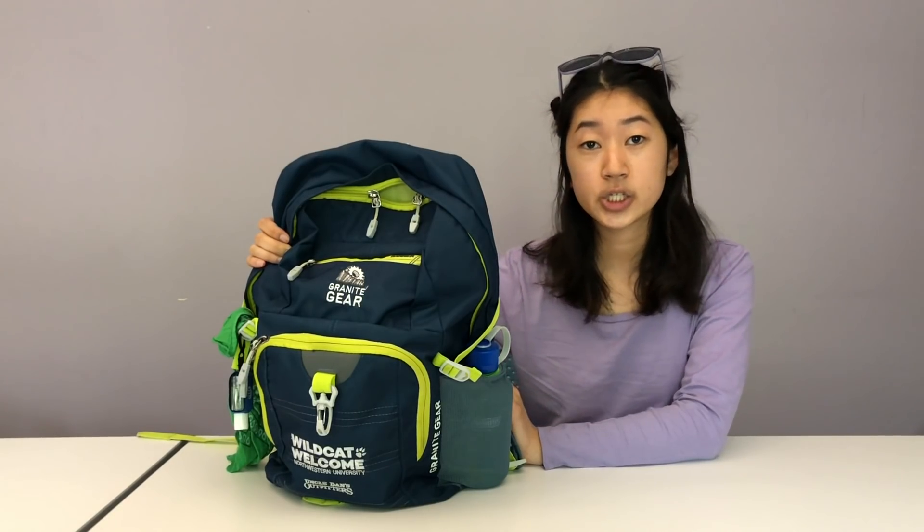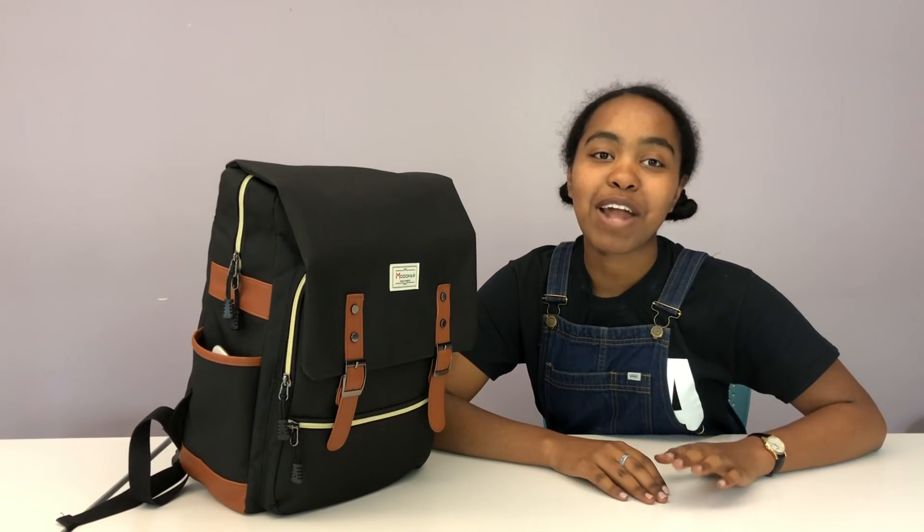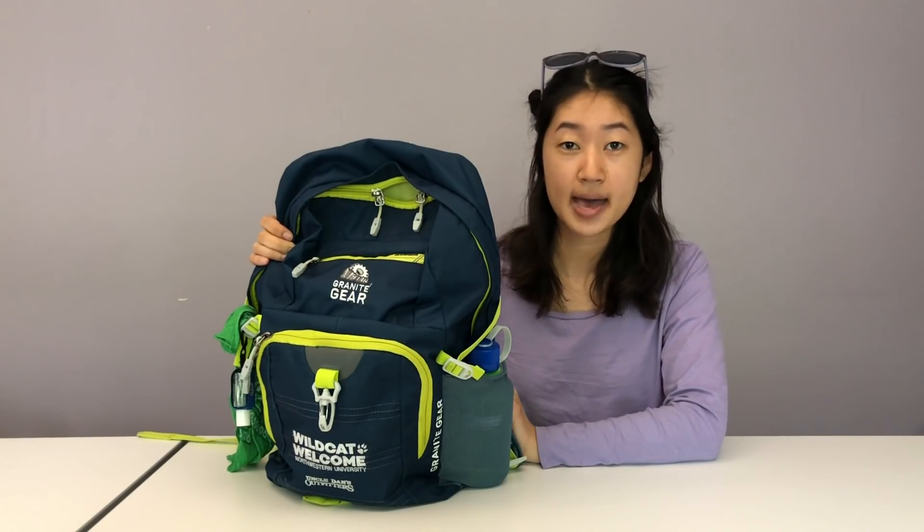Hey, it's Kelly. I'm Rowan. I'm Sam. I'm a junior communication studies major. I'm a junior journalism major and Spanish minor. I'm a neuroscience major and creative writing nonfiction minor. And today, I'm going to show you what's in my backpack.